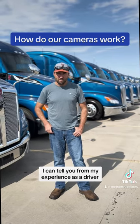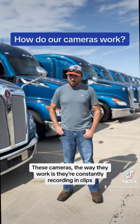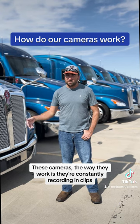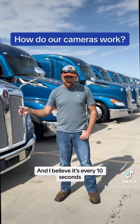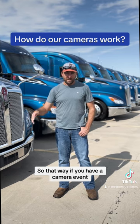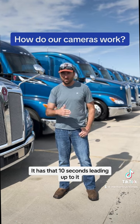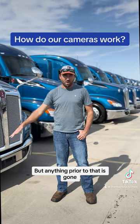I can tell you from my experience as a driver, that's not how it works. These cameras work by constantly recording in clips — I believe it's every 10 seconds. It gets wiped out and records the next 10 seconds. So if you have a camera event, like hitting the brakes too hard or whatever causes it to go off, it has that 10 seconds leading up to it, but anything prior to that is gone.